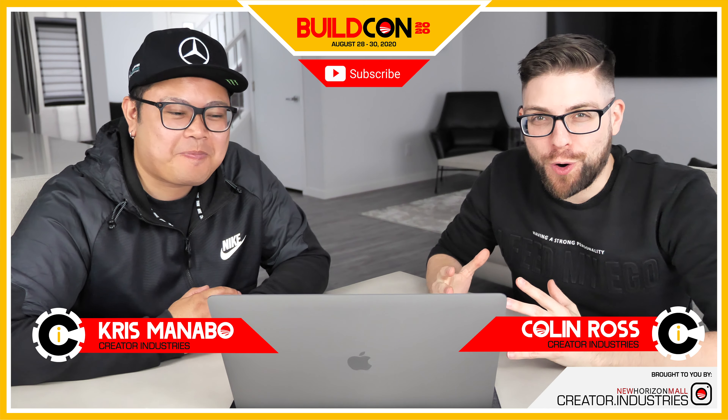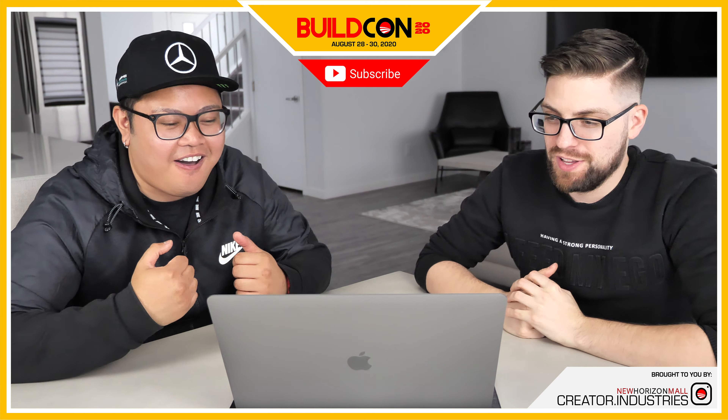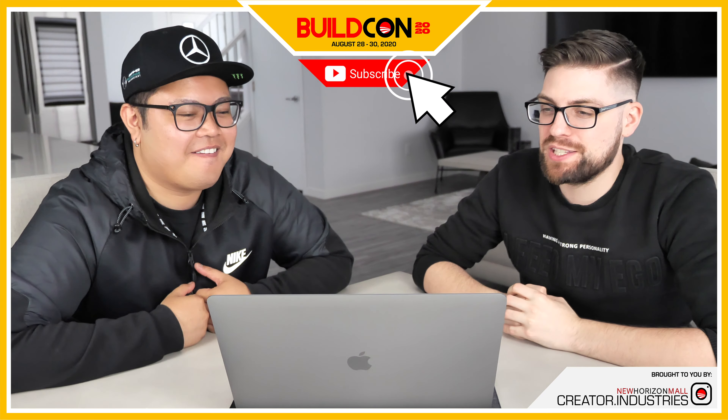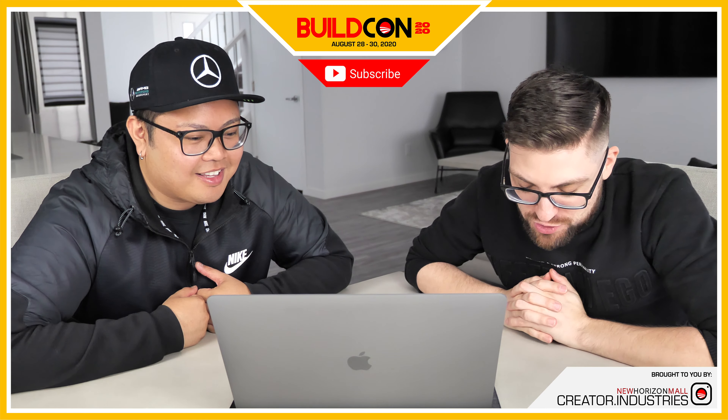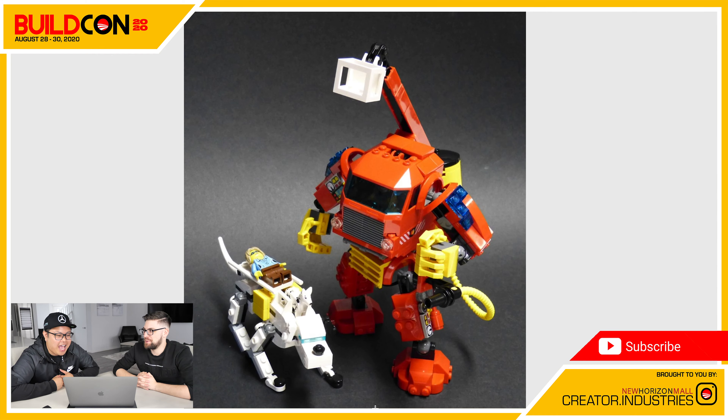Hey guys, this is Chris and this is Colin from Creator Industries. We are back with the last category, which is AFOLs for our essential service mechs. The deserving winner is Adam, age 40, from Saskatchewan — Fireteam X05. Very cool.